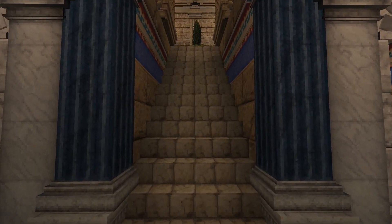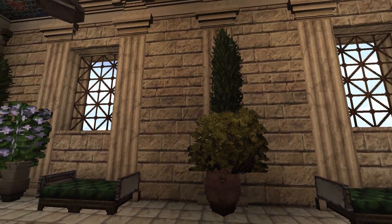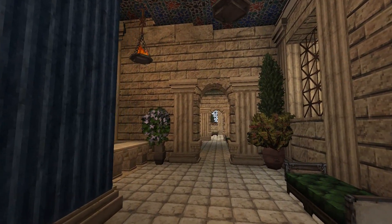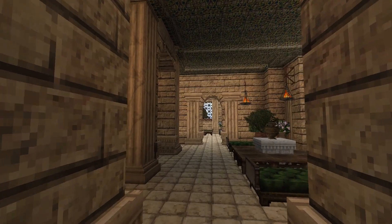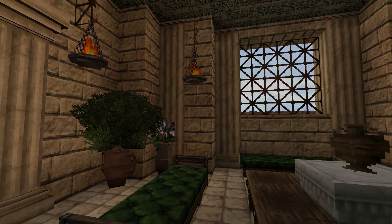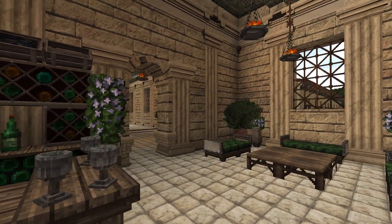Alright, next we will head up the stairs to the second story of this thermae. The second story is a place for Romans to eat, drink, socialize, and read. Here we see one of the many lounge areas present on this floor. In this next room is another lounge area as well as a wine vendor. Many goods were sold in thermae, including food, wine, and perfumes.